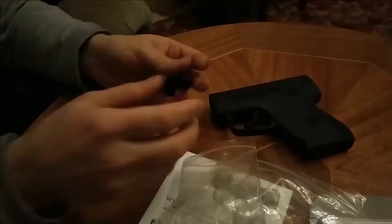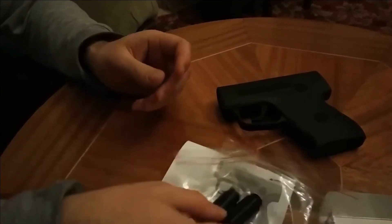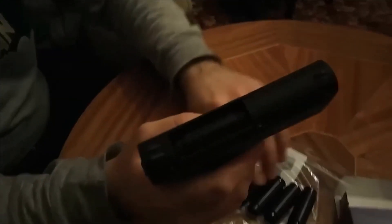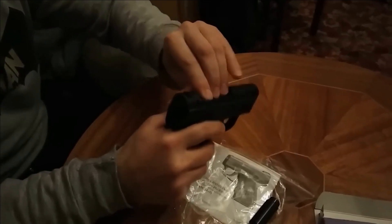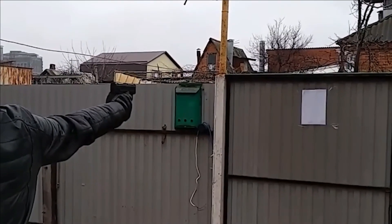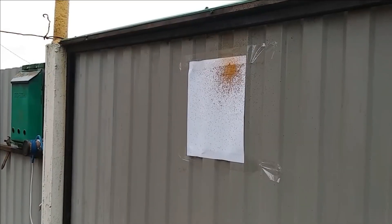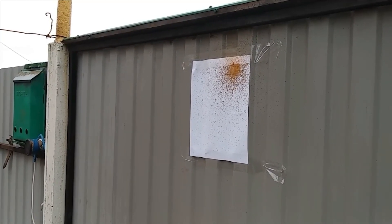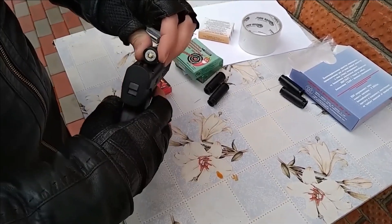This video showcases the functionality of Daburnia, a Russian-made device that requires no permits or licenses for its utilization. Compact in size, it can be easily carried in a pocket or bag. Despite its small stature, it offers up to five consecutive automatic shots of blank or pepper rounds. The non-lethal projectiles discharged by Daburnia are designed to intimidate, disarm, and disorient potential attackers.